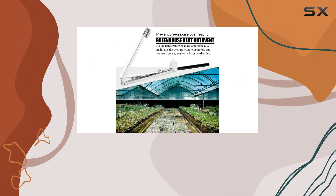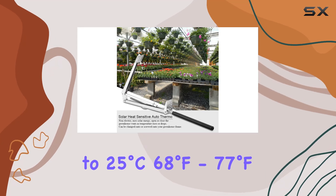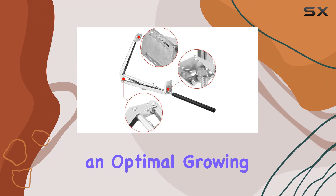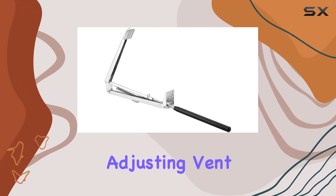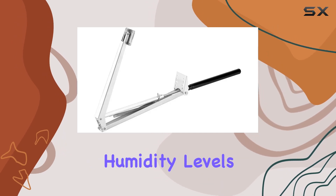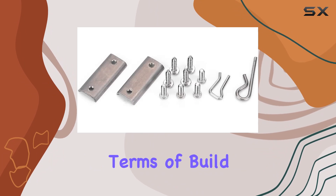The adjustable temperature range of 20 to 25 degrees Celsius, or 68 to 77 degrees Fahrenheit, is ideal for maintaining an optimal growing environment. By automatically adjusting vent openings, it prevents overheating and helps regulate humidity levels, promoting healthier plant growth year-round.